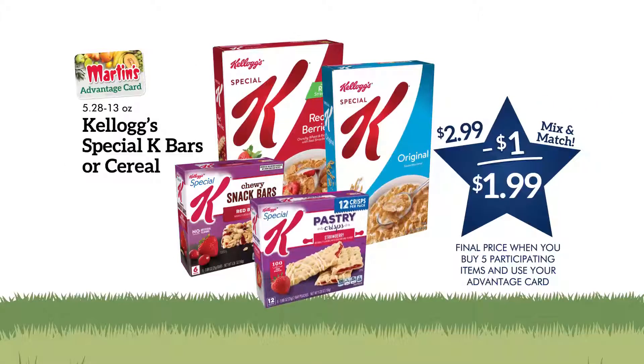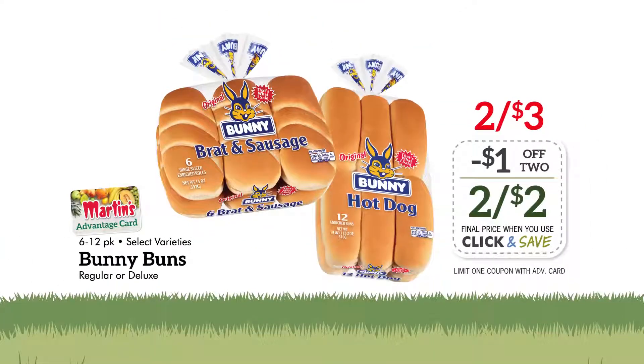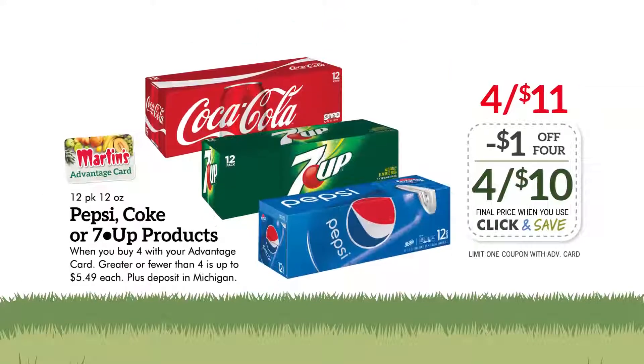Kellogg's Special K Cereal or Bars are $1.99 when you buy five qualifying items. Bunny Regular or Deluxe Buns are two for $2 with digital coupon. Buy four 12-pack Pepsi, Coke, and 7-Up products for $10 with digital coupon.